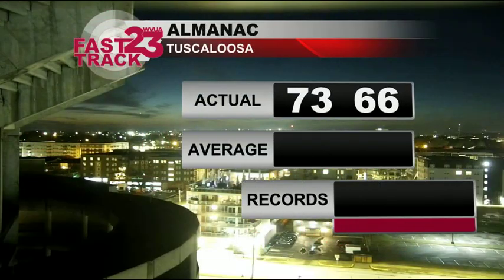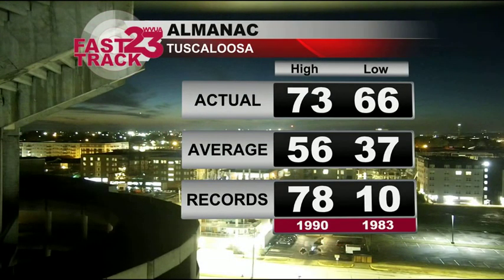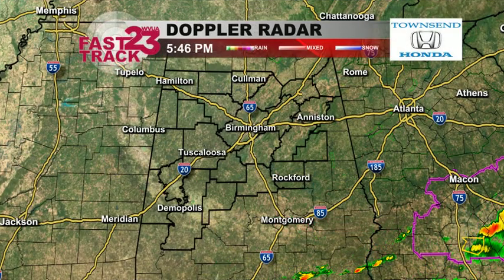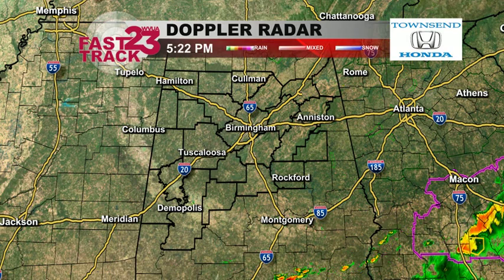Hey there, good Thursday. Most of the rain is out of our area, finally. We could see some scattered showers overnight. Today we had a high of 73, not quite near that record, but well above average. Our low temperature also above average. Seeing that rain off to our southeast, we should remain mostly dry tonight. Maybe a scattered light shower, too.